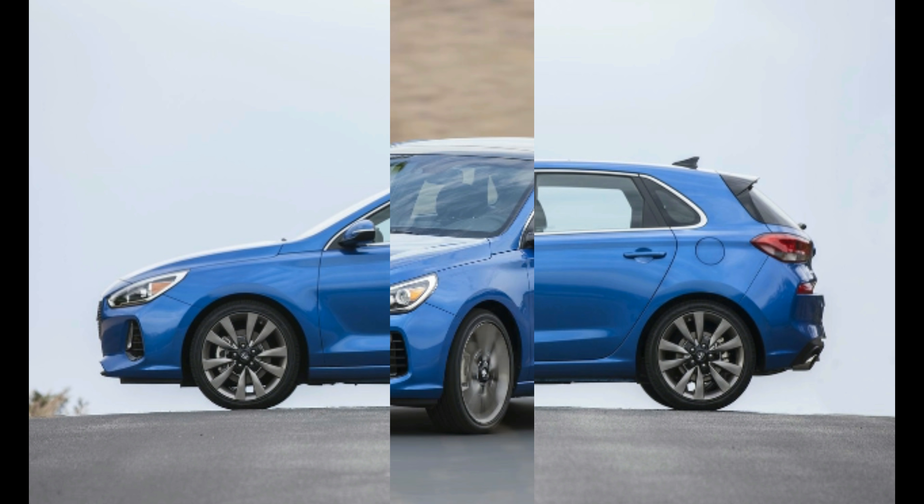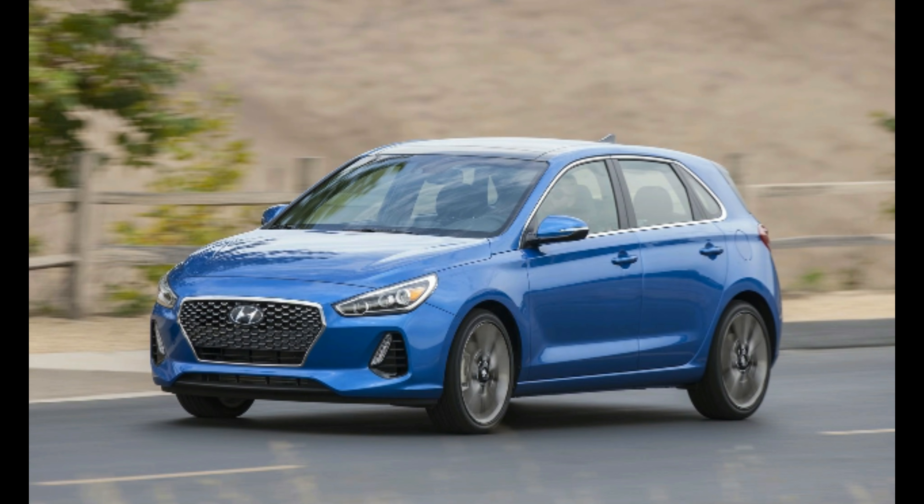Unlike sedan sales, which are struggling against the crossover onslaught, hatchback sales are growing. There's been a 17% uptick so far in 2017. This is good news for the Hyundai Elantra GT.